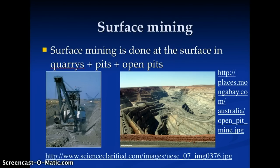There are two ways we mine. One is by surface mining, where the mining is done at the surface, whether it's strip mining, often done for coal and other minerals.